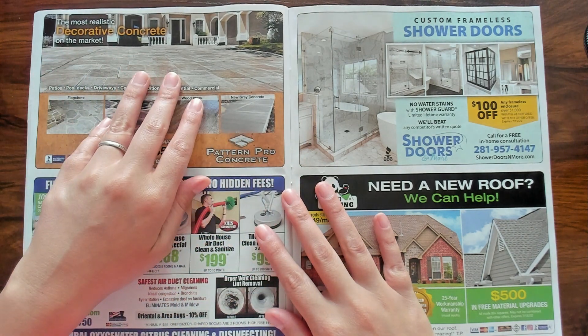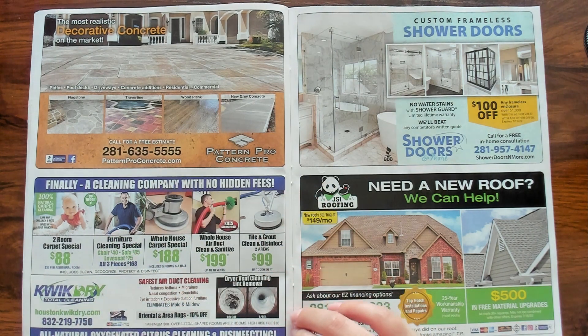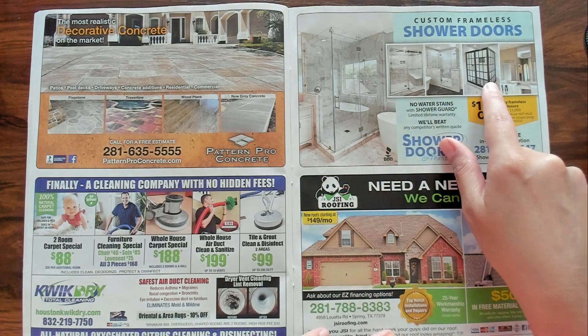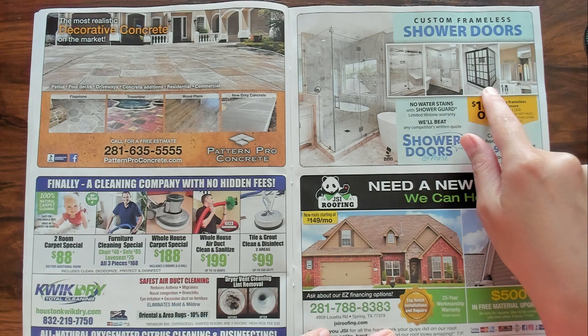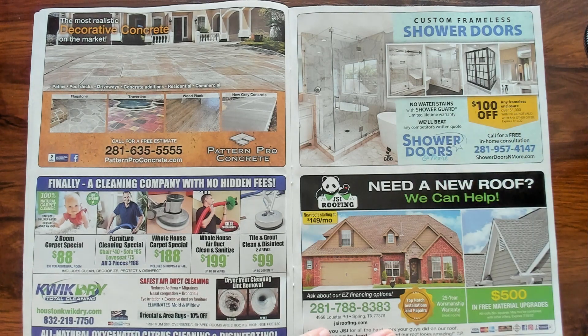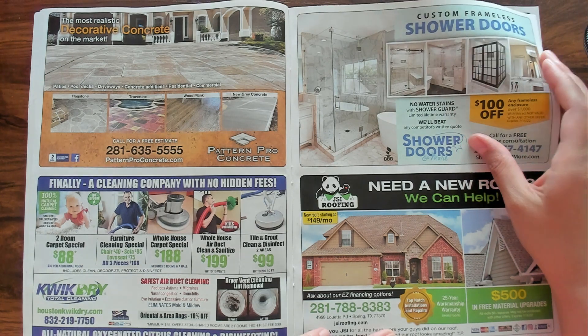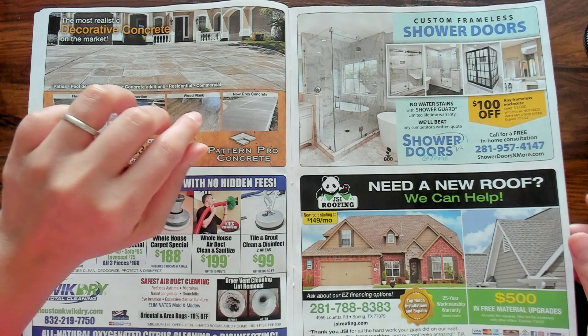Decorative concrete. They keep showing me these showers — very nice. Look at that, that reminds me of like — what is it called? TARDIS? Is that what it's called? Doctor Who? It kind of reminds me of that. I know it's not blue but it reminds me of that.